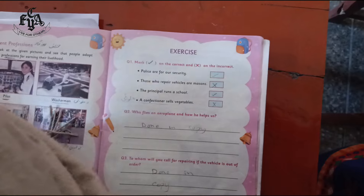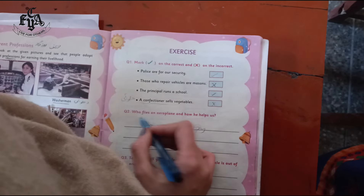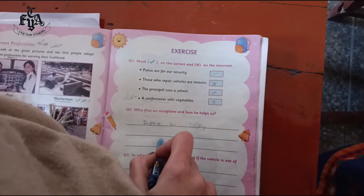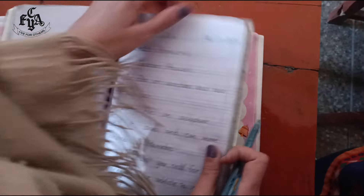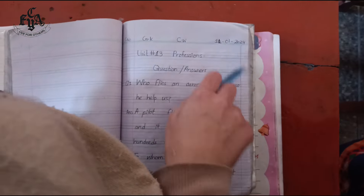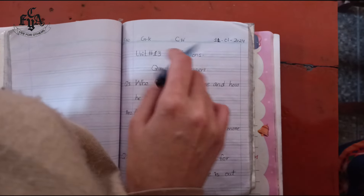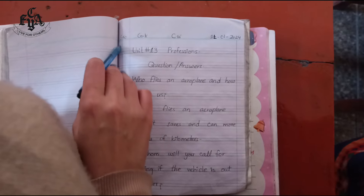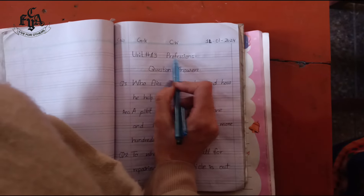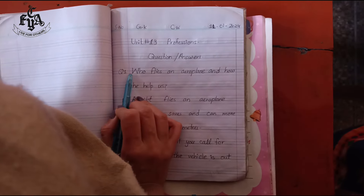Now coming to question number two. We will do these question answers in our copy, so open your copies. Open the new page, draw the margin line, write the date, CW, GK and serial number. Write the chapter name — professions — then question and answer, and start question number one from here.